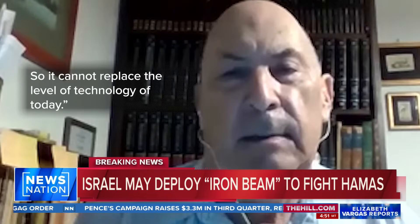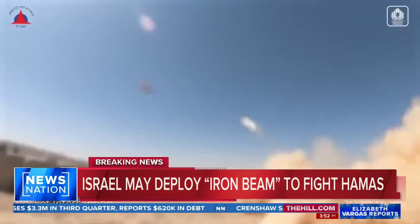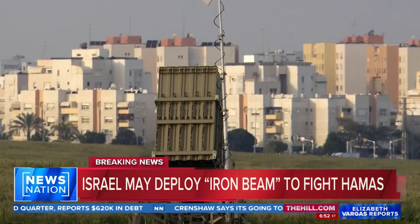So it cannot replace the Iron Dome at the current level of technology today. While the Iron Beam can't take on as many targets at once as the Iron Dome, it is more cost effective.